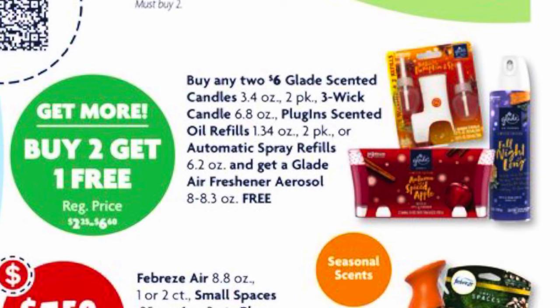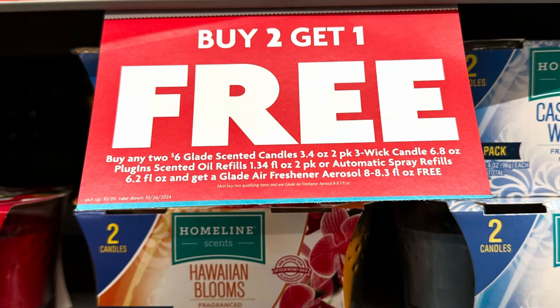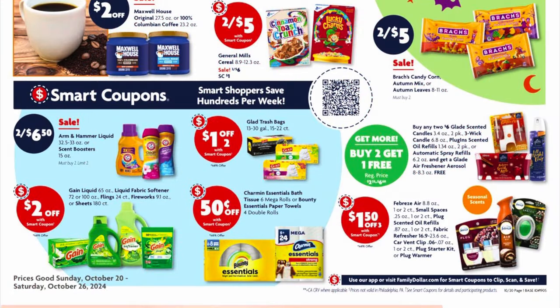Glade is on a promo of buy two get one free. You can buy any two of the two-pack candles, three-wick candles, plug-in refills, or auto spray refills and get a Glade 8 to 8.3-ounce air freshener spray for free. I did go in store and they did have the signage up for this, so go out there and get some.